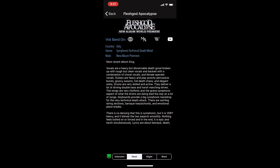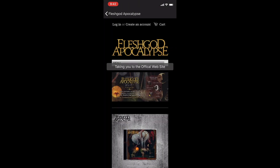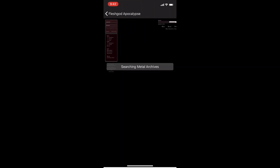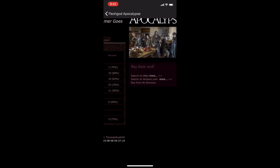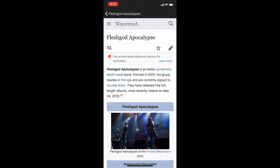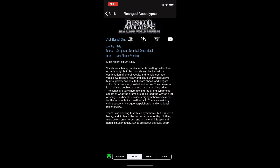There are a series of links you can click on to get more information on the bands: the official website, Metal Archives, Wikipedia, and, of course, YouTube.